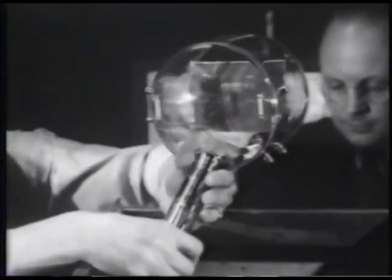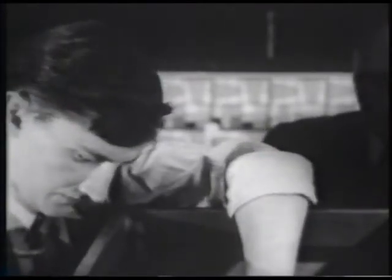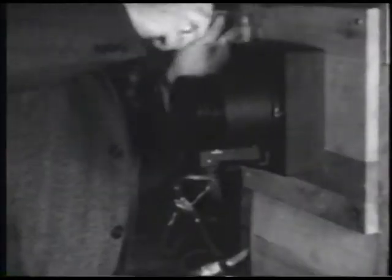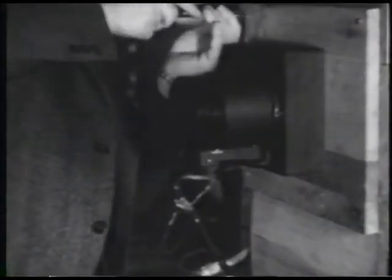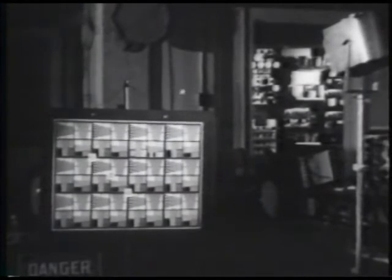But in the laboratories where modern television equipment has been developed, we get a better view of the tubes that have added two new words to our vocabularies: the iconoscope for the camera and the kinescope for the receiver. The iconoscope is mounted behind the lens in this crude laboratory camera. The lens focuses the image of the experimental chart upon a metal plate in the tube, and the iconoscope turns the image into electricity.